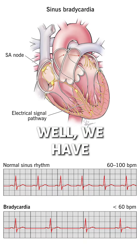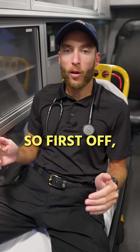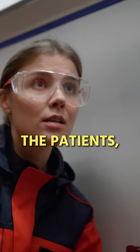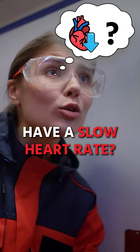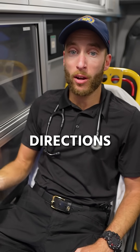What do we have? We have sinus bradycardia. Now, a few things we want to watch out for here. First off, we want to ask the patients, do they normally have a slow heart rate? They might know it. For example, sinus bradycardia can go in many directions.